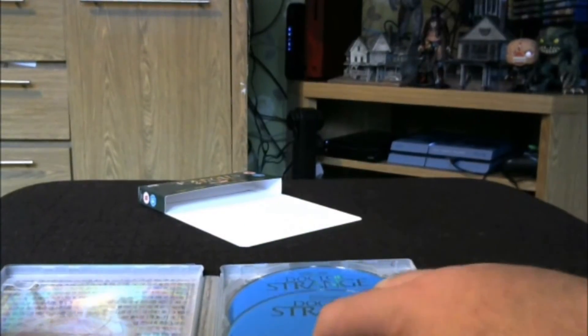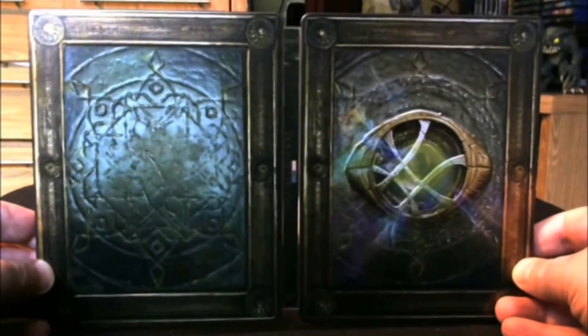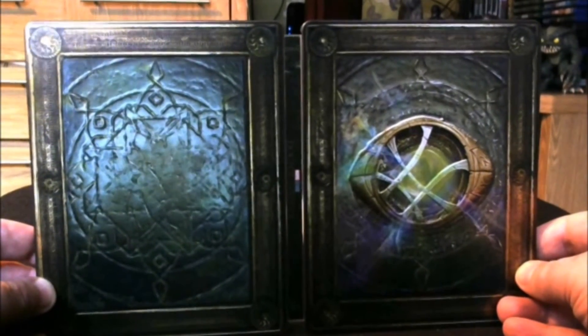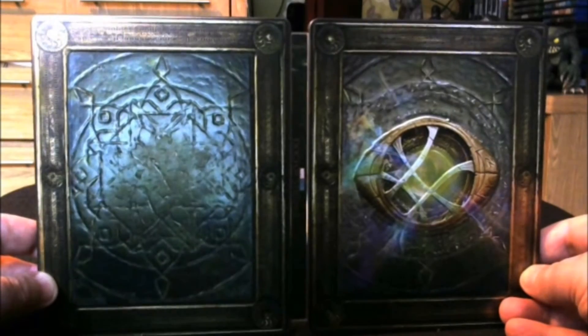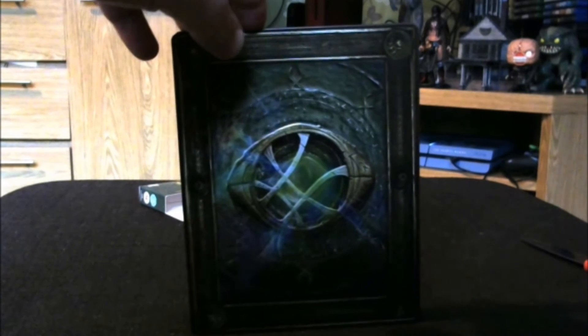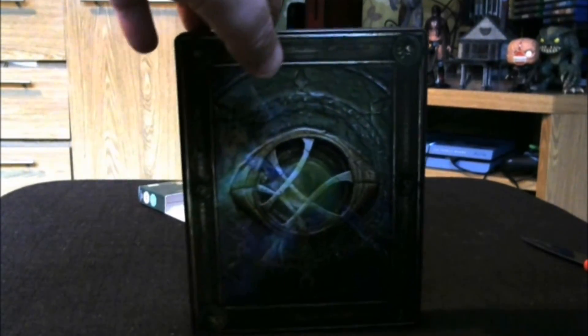I'll put the 3D Blu-ray at the back since I don't have a 3D TV, and I'll be watching the normal Blu-ray this weekend — I can't wait. So that concludes this unboxing video. I hope you've enjoyed it. If you've been able to get hold of one of these, good for you. If you find a retailer with stock available, don't pay silly eBay prices — get it as soon as you can. Thanks for watching. If you haven't already, please hit like and subscribe — it helps this small YouTube channel immensely. Until next time, thank you and peace out.